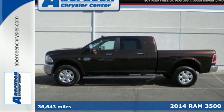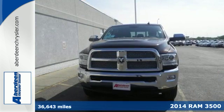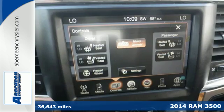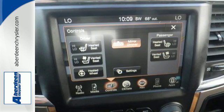It's a 2014 Ram 3500 Laramie Longhorn. When you need a vehicle to get the job done, this Ram truck is prepared to work hard for you.